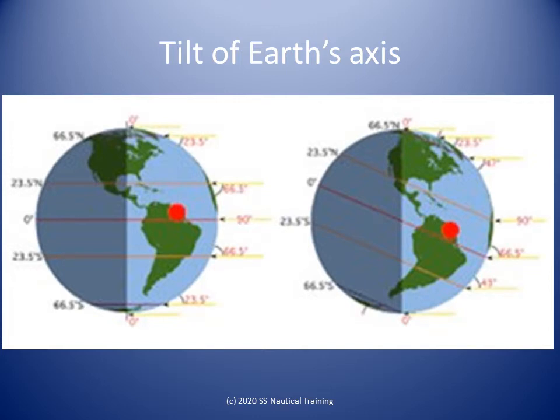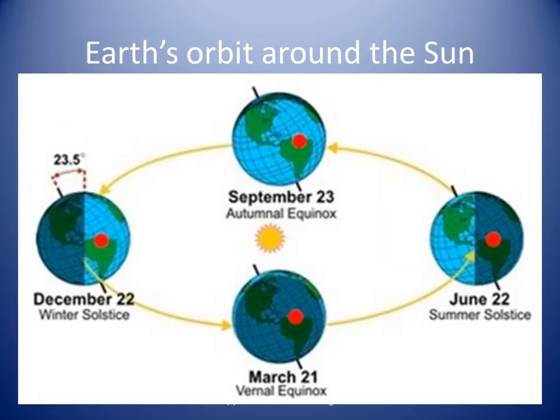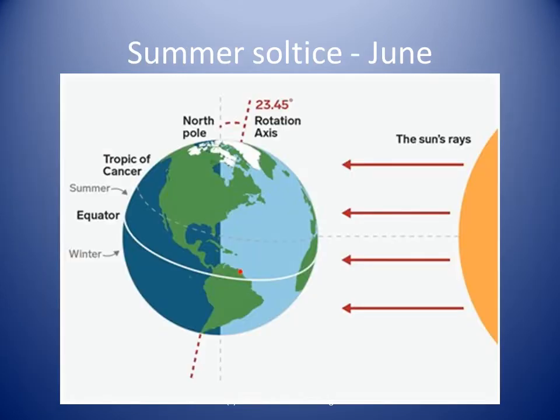Earth's axis goes from the North Pole through Earth's center to the South Pole and is tilted. The axis of rotation of the Earth is tilted at an angle of 23.5 degrees away from vertical, perpendicular to the plane of our planet's orbit around the Sun. Earth has seasons because the axis of rotation is tilted at an angle of 23.5 degrees relative to Earth's orbital plane around the Sun.